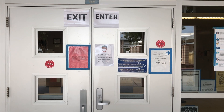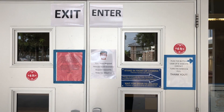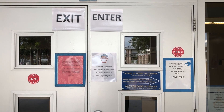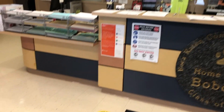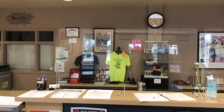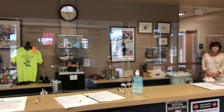As you can see, we have a lot of different signs up just reminding you to stay six feet apart and which doors to enter and exit. When you walk into the main office, you will see we have 'stand here' markers on the floor, and we also have the plexiglass partitions up, and this will keep everybody safe.